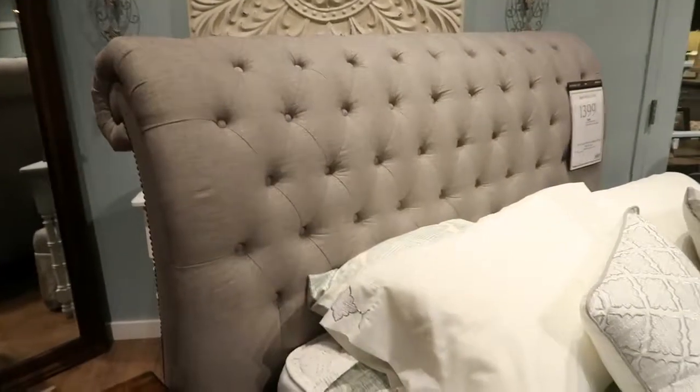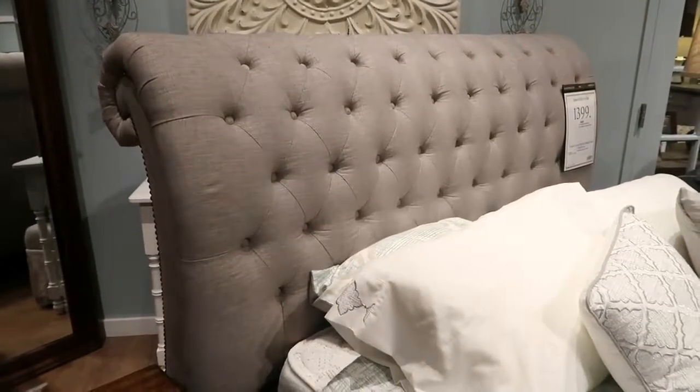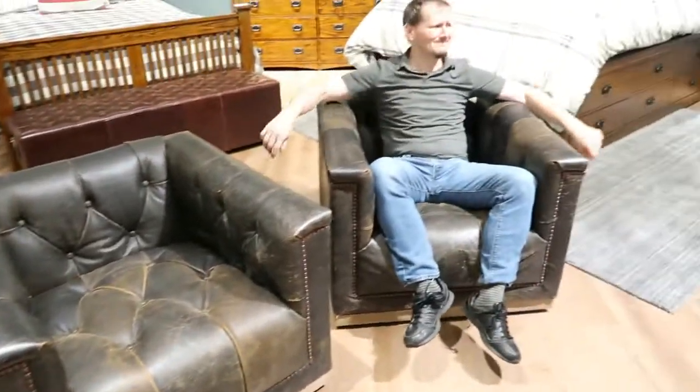Jess loves this — tufted is her jam. Now these are very cool looking chairs, but as you can see from Dan's experience, they're very much looking chairs, not sitting chairs.